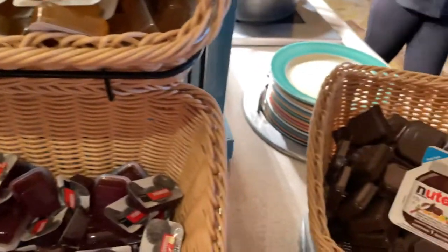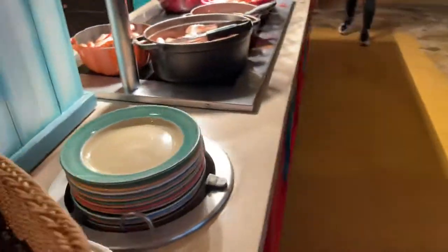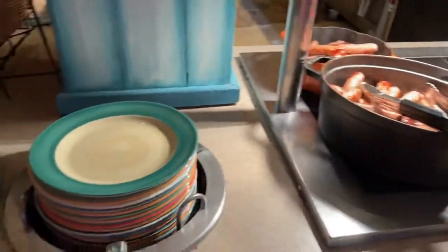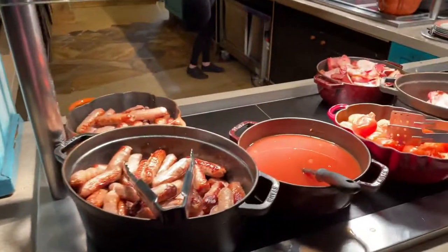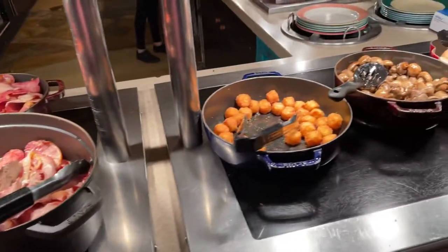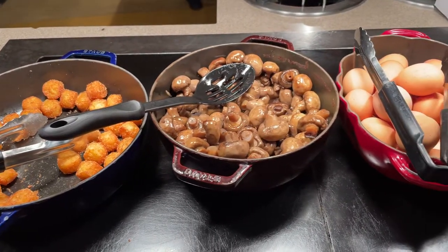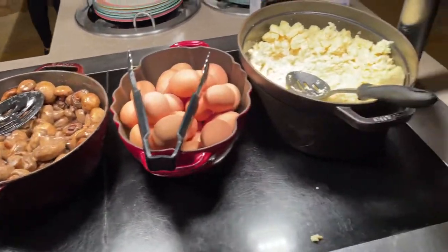There's strawberry jam, margarine, and I think that's Nutella as well — yeah, Nutella. There are bigger plates here actually — I think you've got a small plate. And there's sausages, beans, tomato, bacon, what looks like little potato poms, mushrooms, boiled eggs, and scrambled eggs.